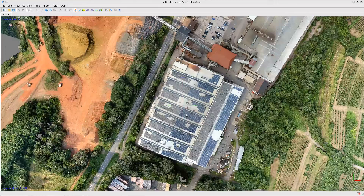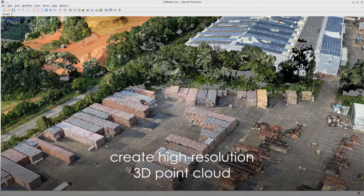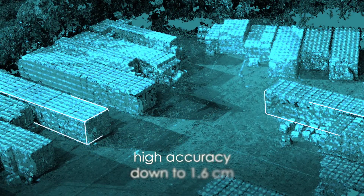One click in Mavinci Desktop gives you access to processing software. High resolution 3D and digital surface models enable you to measure exact distances and volumes.